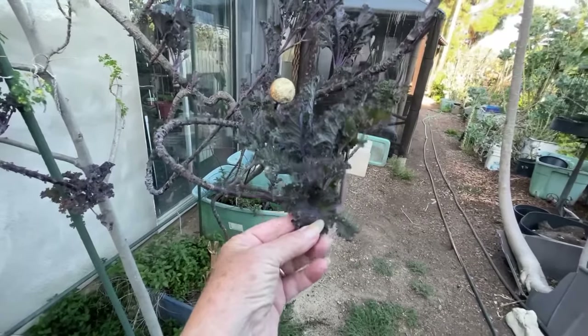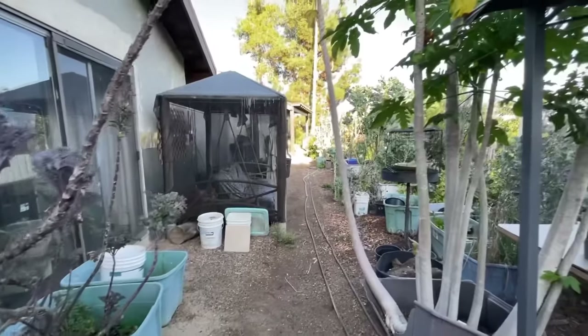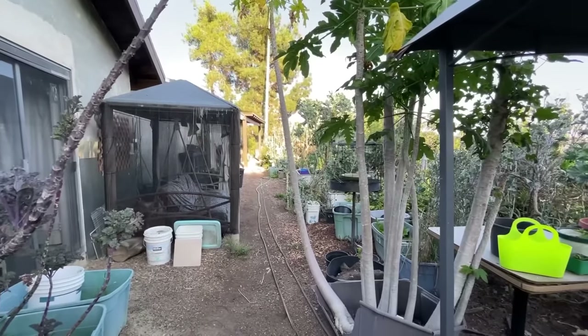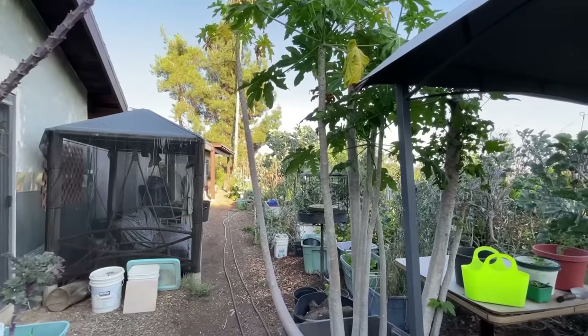Now here it's greened up, but it's funny — sometimes it goes real purple and then sometimes it goes real green. Anyway, I'm out of gas. It's been a long, long day and I'm going to go back now and get some stuff going.